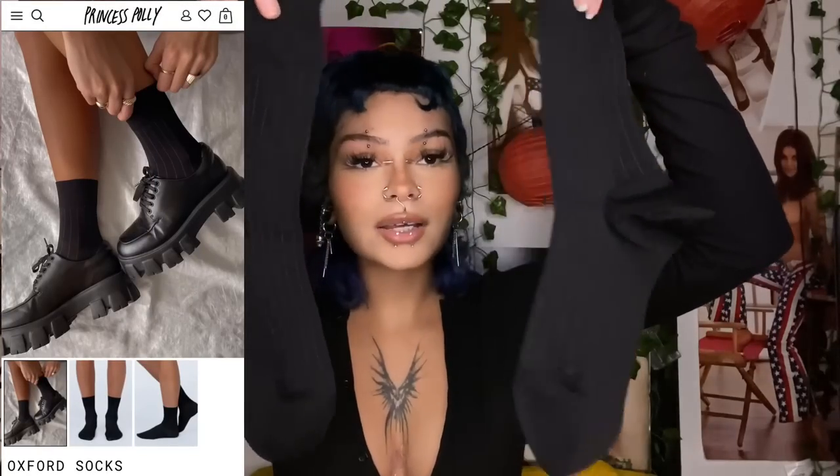Oh my god, I love these shoes! I wear a size eight and these are very true to size. They have a cushion on the back so you don't get blisters, though it feels a little funny. It's also kind of tight where the tongue meets the top part. I also got these striped socks to wear with them — they're really cute and look super cute with the shoes.